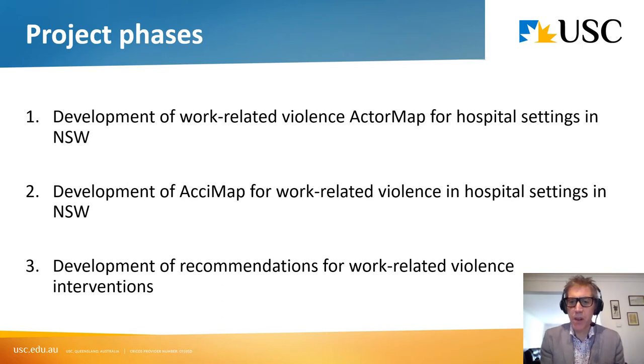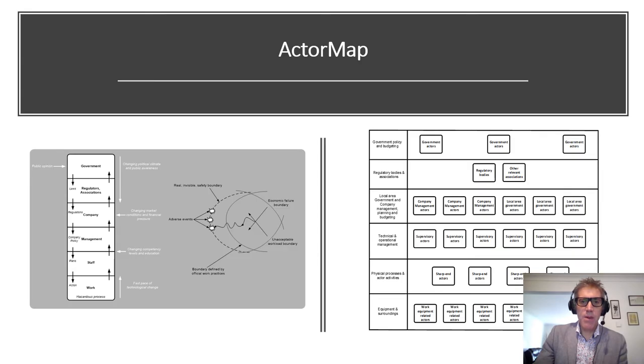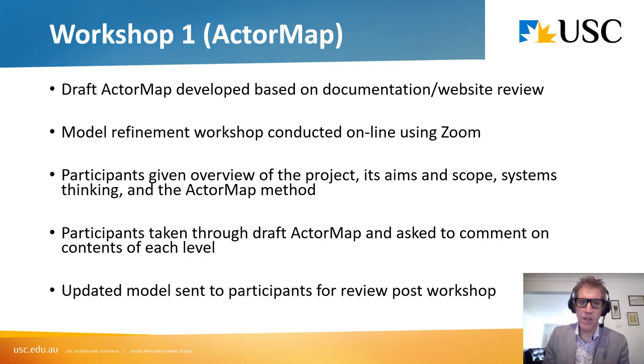We applied three methods that accompany the systems theory across three phases. First, we developed what is called an actor map for hospital settings in New South Wales. We then developed an AcciMap, and then we developed recommendations for interventions using a method called PreventiMaps. The actor map takes the system hierarchy and identifies which actors and organizations sit at the different levels. At the staff level, for example, healthcare workers such as nurses would sit at that level. The actor map develops a map of stakeholders who share responsibility for safety in a particular system.